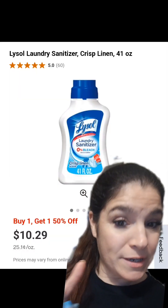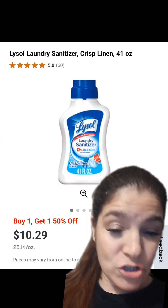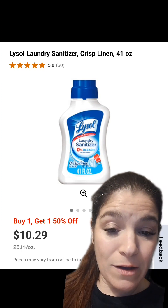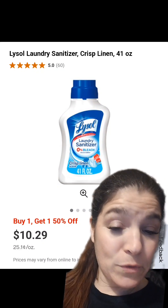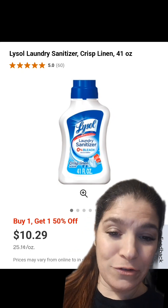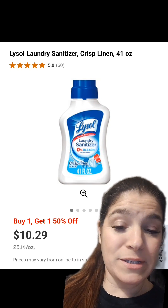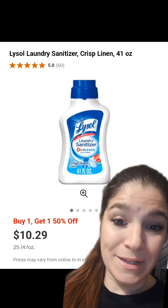For these next deals, you're going to need the Ibotta app. If you're doing them for in-store pickup or shipping, you need to have your CVS account linked in your Ibotta app. If you're doing them in-store, you just need the paper receipt to submit. We're going to pick up two Lysol Laundry Sanitizers — they are on sale this week, buy one get one 50% off, priced at $10.29 in-store. But just wait, it gets real good.